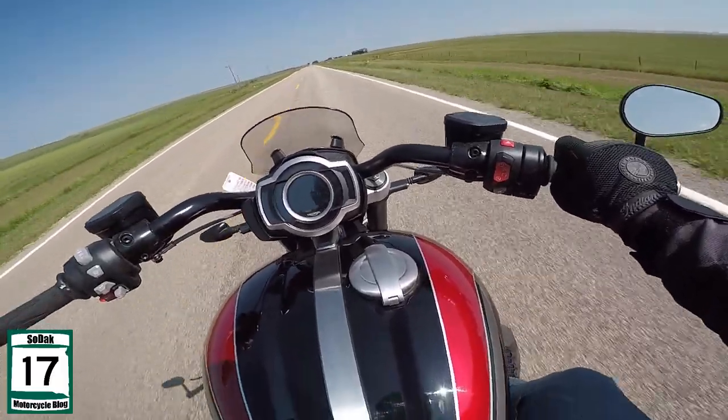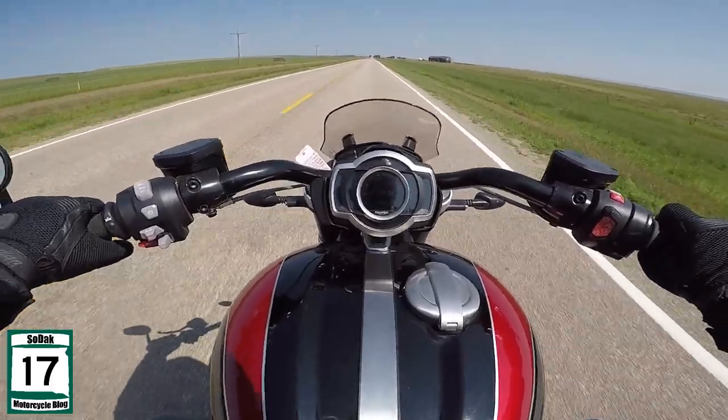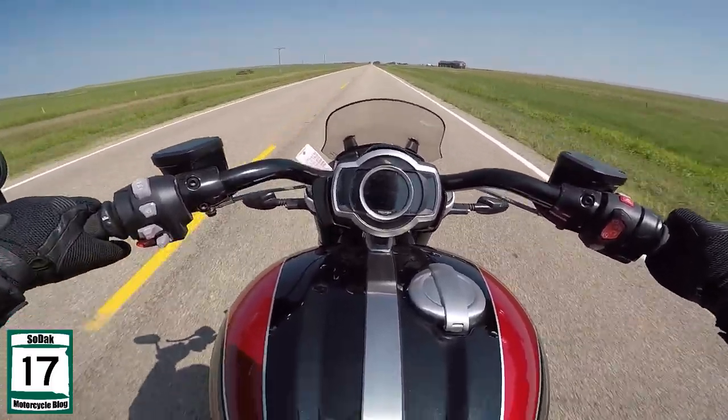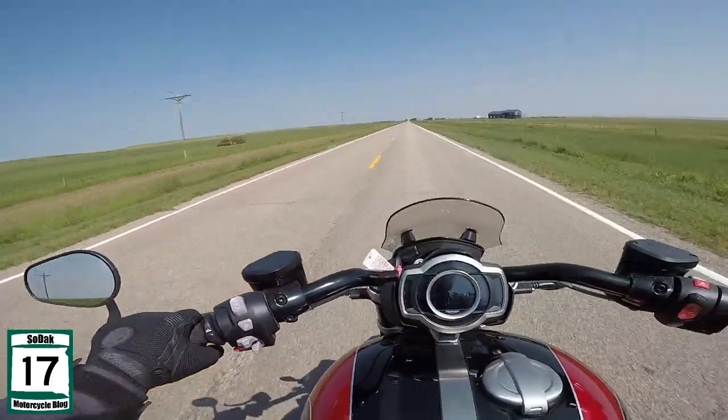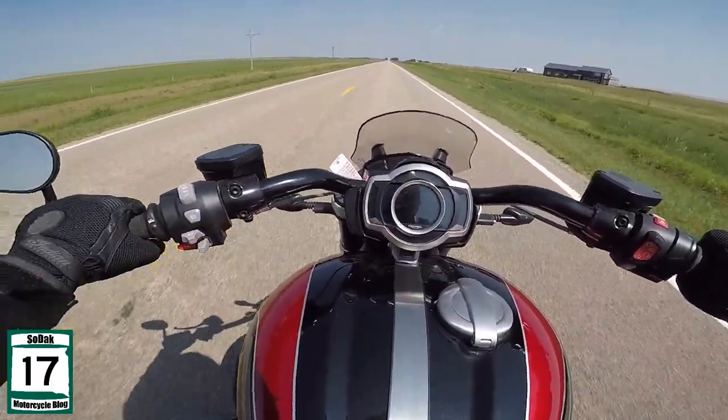These are so much fun, though. These are so much fun. I do enjoy these bikes — I do have a soft side for them.